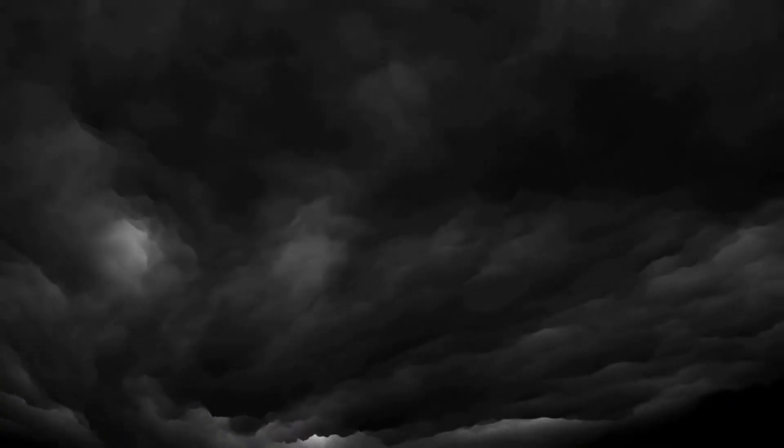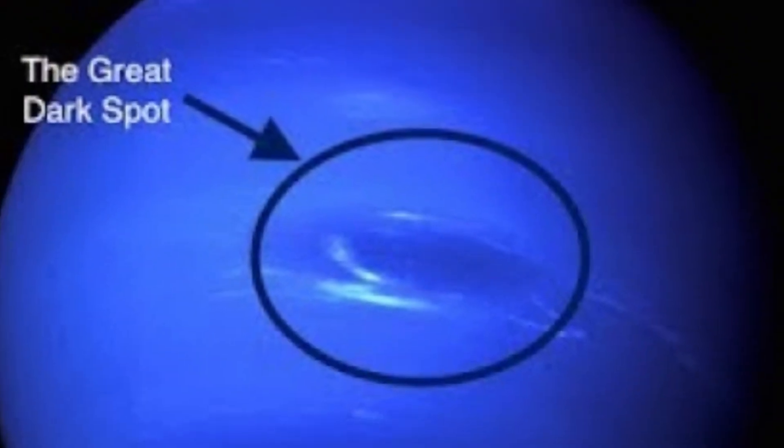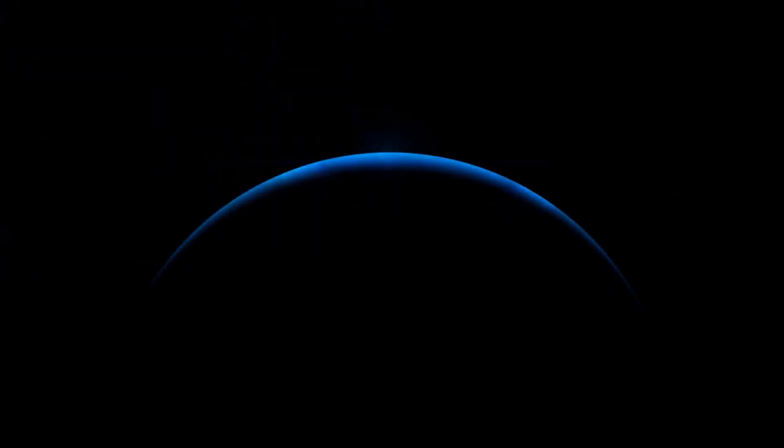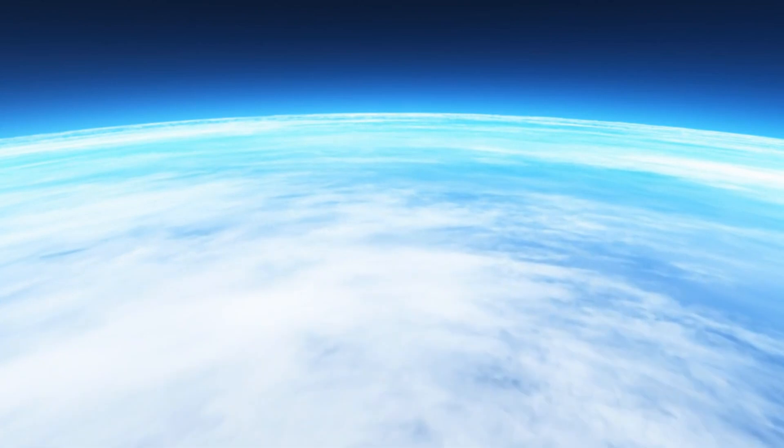Zooming out from these detailed shots, thick white clouds come into view, scattered across Neptune's surface. These clouds swiftly rotate around the planet, while below them, dark bands reminiscent of Jupiter's atmosphere are visible — though they appear somewhat obscured, lost in Neptune's blue haze. At the time of this image, powerful winds would have been raging around the icy giant, reaching speeds of up to 2,100 km/h, three times faster than Jupiter's winds and nearly nine times swifter than those on Earth.